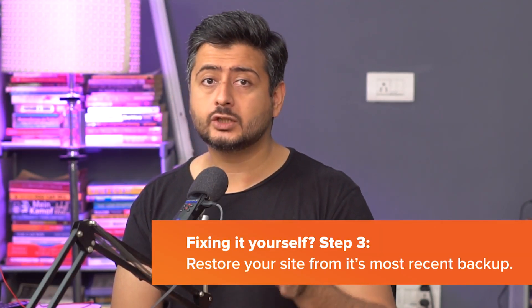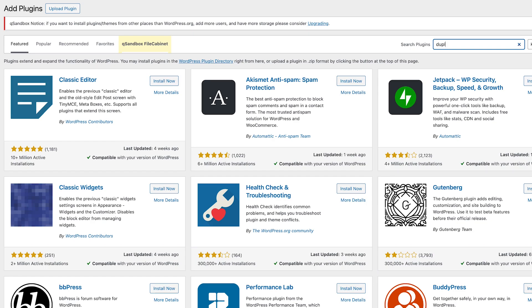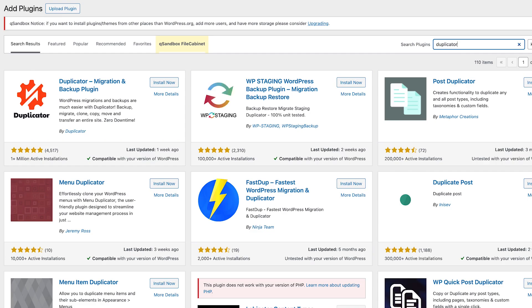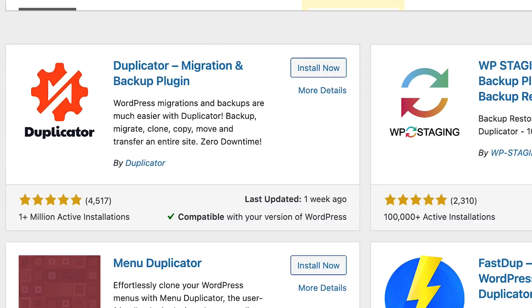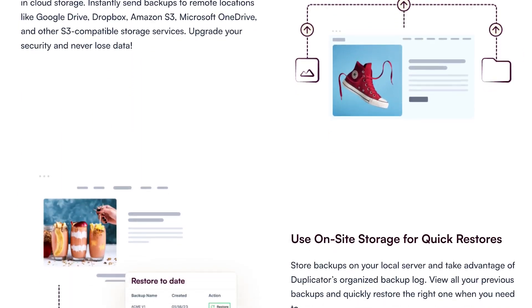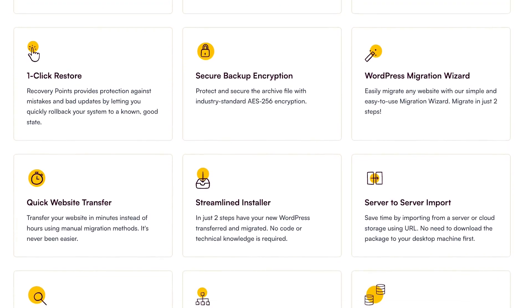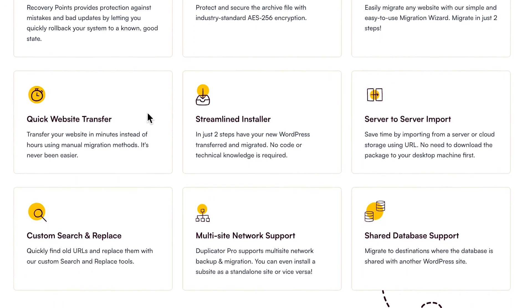The next thing you should do is restore your website from its last known good backup. This requires you to have backups in the first place. So if you don't have backups, go install the Duplicator plugin right now — it's one of the best plugins when it comes to backing up your website. It can connect to cloud services and back up your website automatically, and you can also download backups to your computer. So anytime your website has any issues — whether it's a hack, a crash, or something goes wrong — you can always restore from Duplicator's backups in just a few clicks.